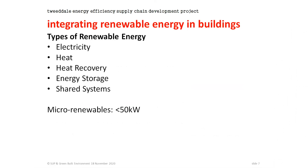Looking at the types of renewable energy, I'll cover electricity and then heat, and also heat recovery, energy storage systems, and shared systems. All of this comes under the classification of micro-renewables — anything below 50 kilowatts in capacity. Beyond that, there's a whole different regime.